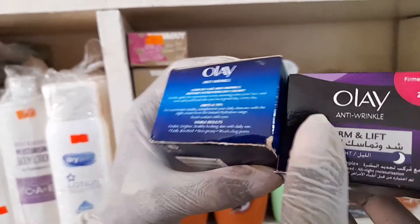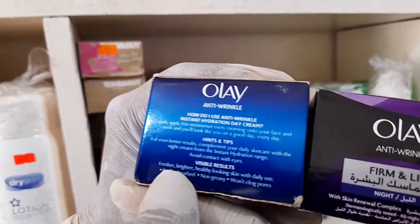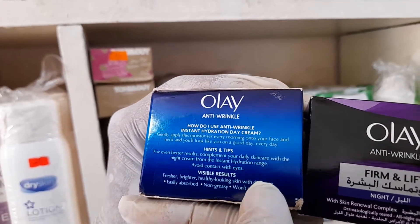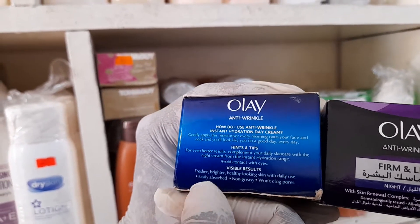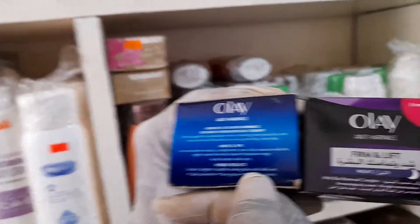When you apply this product, it will give you a fresh, brighter, healthy-looking skin. In daily use, it's easily absorbed, not greasy, and won't clog any pores.